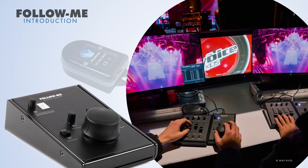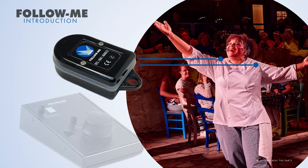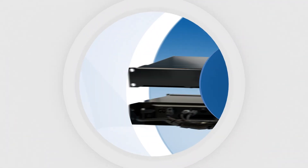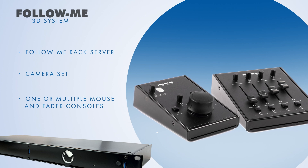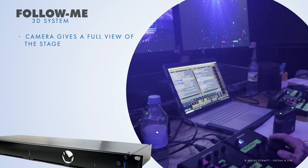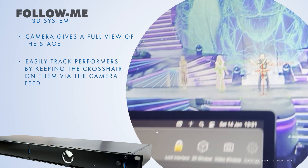Follow Me 3D offers precision manual control, while TrackIt adds the power of automated tracking for seamless hybrid operation. Our Follow Me 3D system includes the Follow Me rack server, camera set, and one or multiple ergonomically designed mouse and fader consoles. The camera gives a full view of the stage, allowing the operator to easily track performers by keeping the crosshair on them via the camera feed.